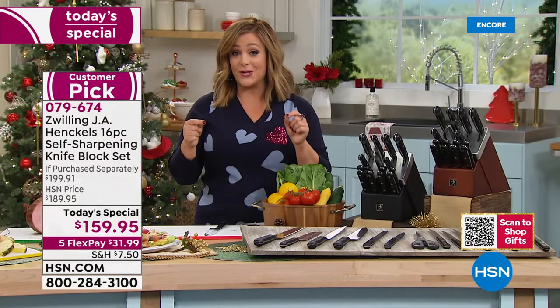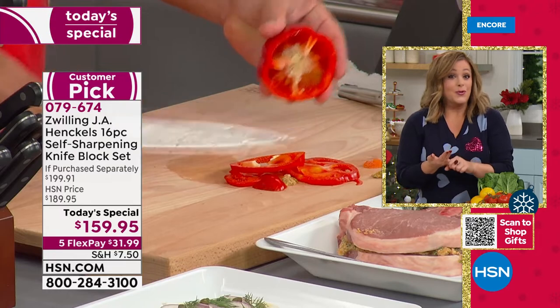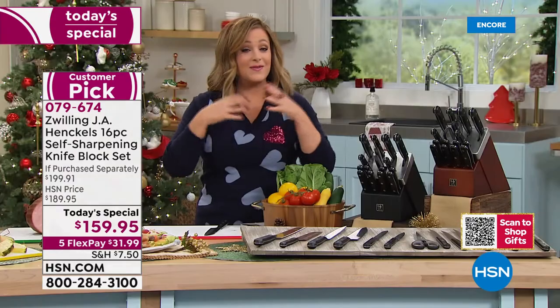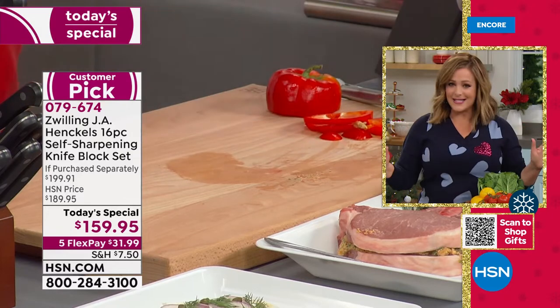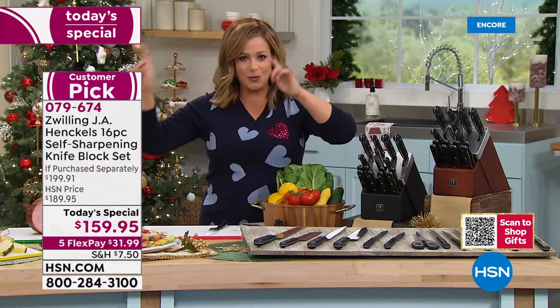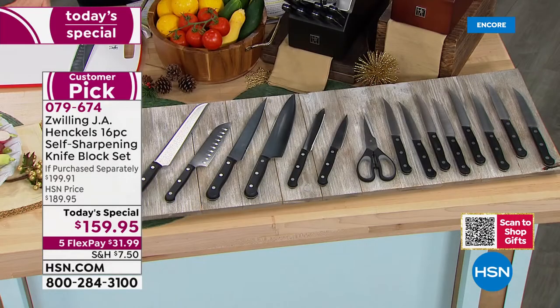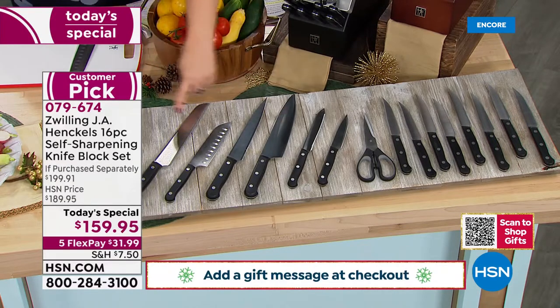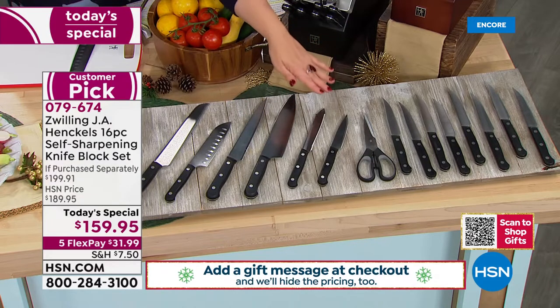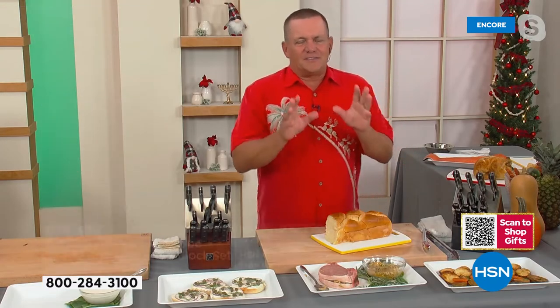Dull knives can be incredibly dangerous — they actually ruin your food, butchering it rather than cutting cleanly. Fine herbs don't come out right; you're damaging your food. This is our big 'Let's Cook for the Holidays' event — you'll see Chef Curtis Stone, Wolfgang Puck, and Emerald Lagasse returning to HSN. We are expecting a full sellout; the last time we did a similar set in 2019, we sold every last one. Item number 079674.